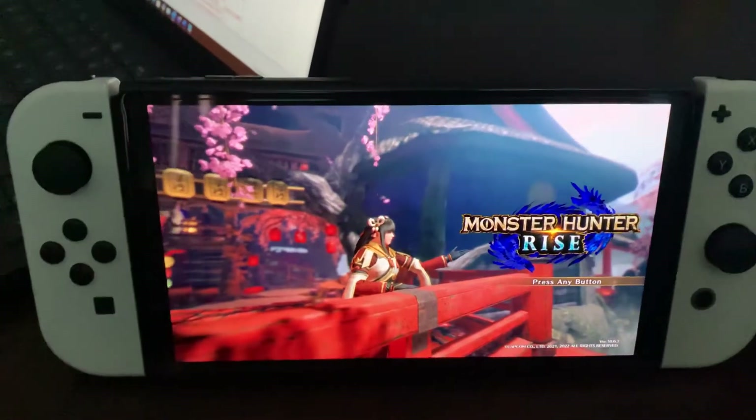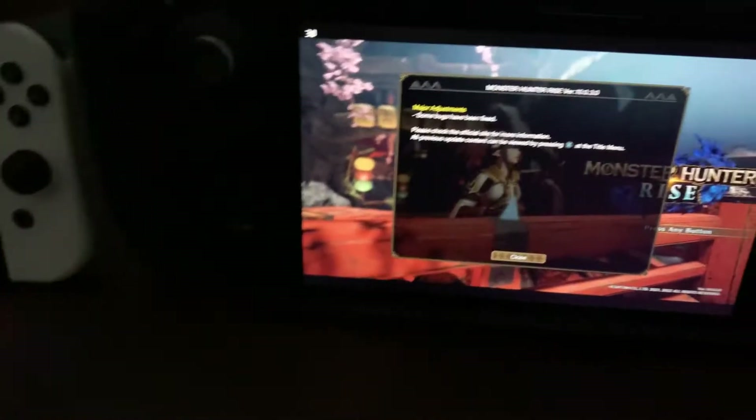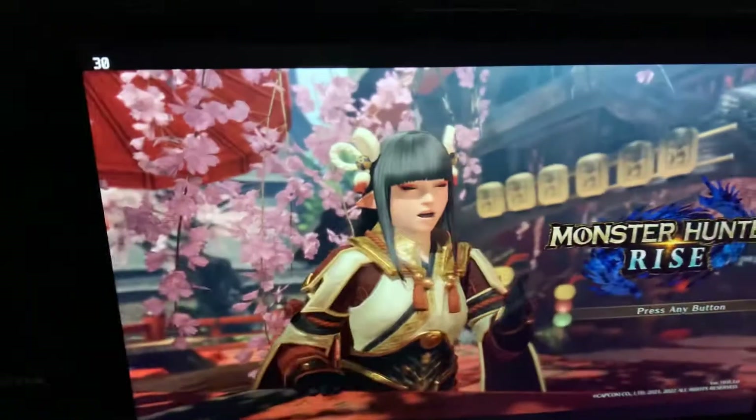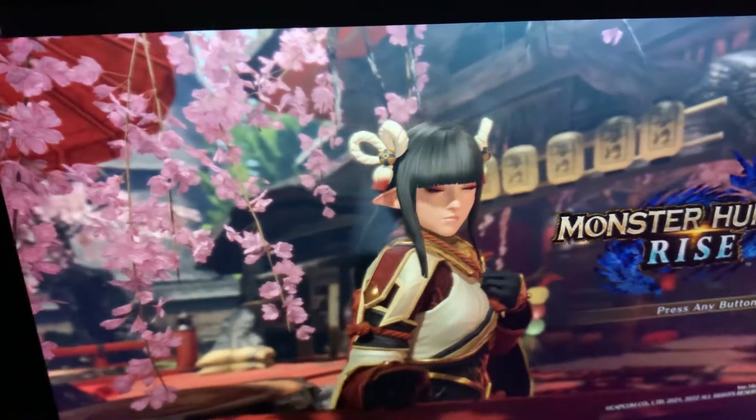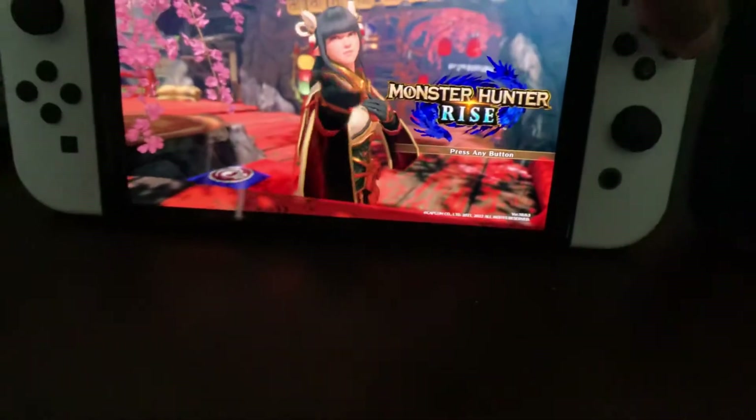Completely black. Look at the quality in this — what's this? The Switch.